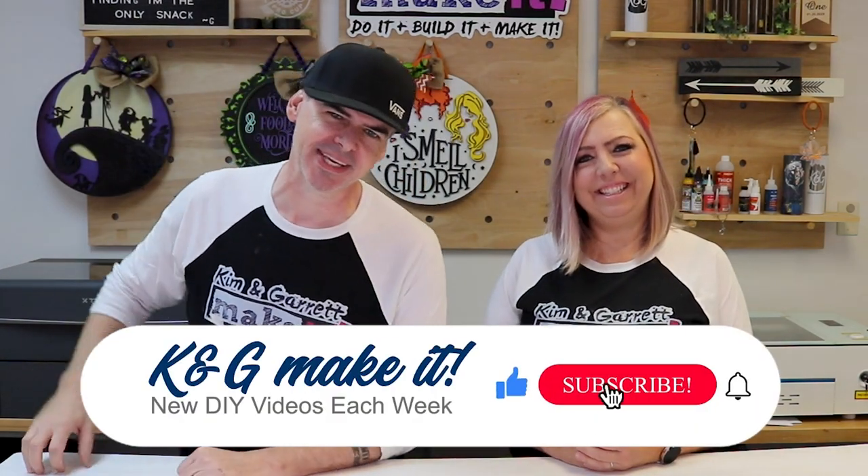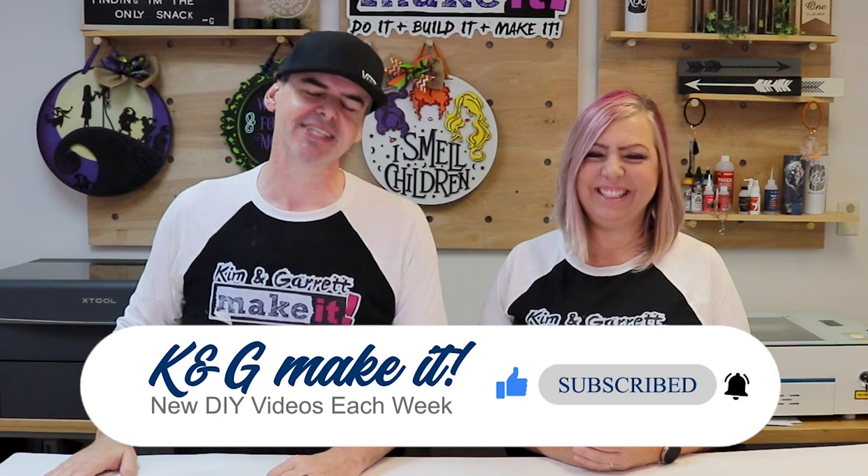What is up? Welcome back. Do you like to do it, Build It or Make It? So do we. We have new videos each week, every Tuesday and Friday. This week, we're taking on a custom project. Or are we?